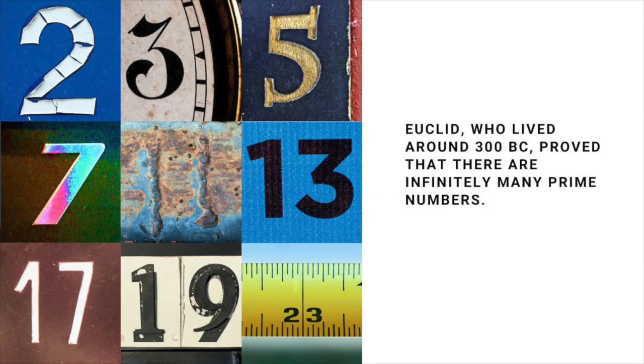We know there must be an infinite number of primes, or what amounts to the same thing, that there is no largest prime number. Euclid proved this more than 2,000 years ago in an elegant and straightforward way. Suppose that the number of primes isn't infinite — then we'd be able to multiply them all together: 2 times 3 times 5 times 7 and so on, all the way up to the biggest one on the list.